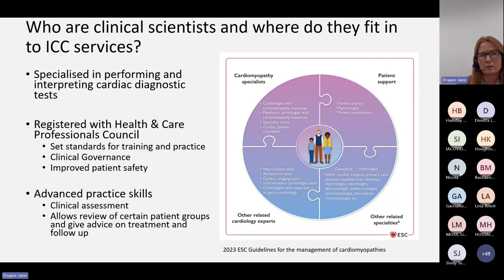So who are clinical scientists and where do we fit into the services? In terms of clinical scientists, it's worth pointing out that they do exist in different healthcare professions. For this talk, I'm talking about clinical scientists within cardiology and specifically cardiac sciences. I think we're a little bit late to the clinical scientist party, but we are essentially your cardiac physiologist with a slightly different jacket on.